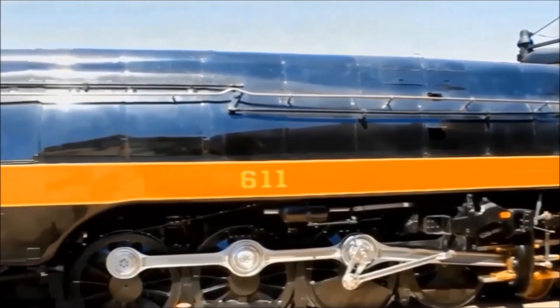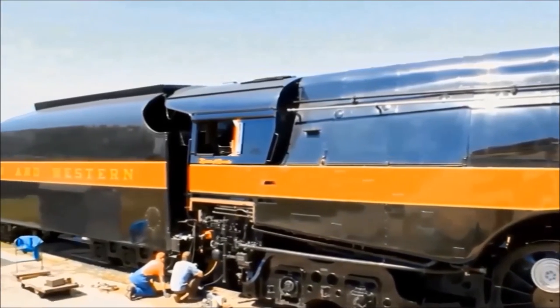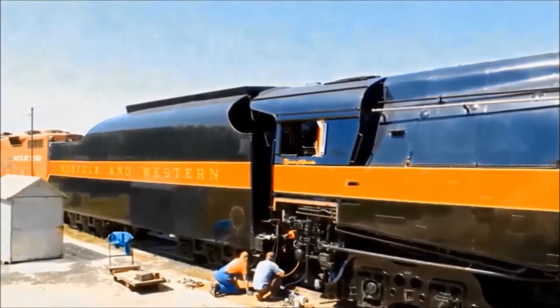The engine, built in 1950, was a premier passenger locomotive, powering trains like the Powhatan Arrow, Cavalier, and the Pocahontas. Having 611 out brings it to a whole new generation that we hope will take interest and allow us to continue operating it for many, many years.